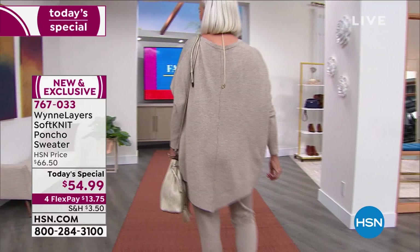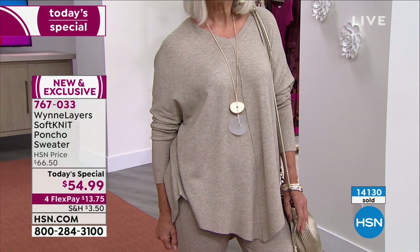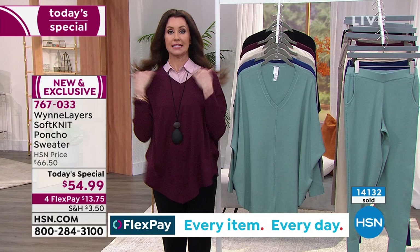It perfectly coordinates with the soft knit jogger that you see on Jan — head-to-toe dressing. The easiest way to look elegant and put together, a little slimmer, and so easy. Dress up, dress down — wear it with a tennis shoe, a boot, a flat, or a heel. This is the today's special, and it's a v-neck.